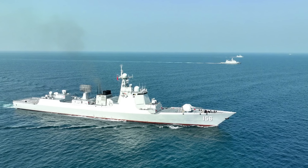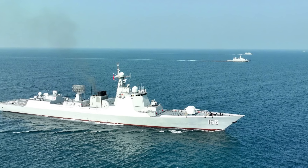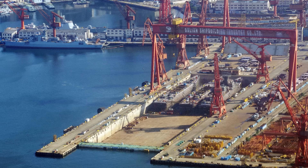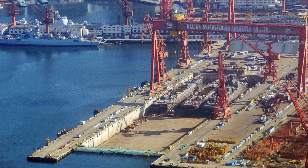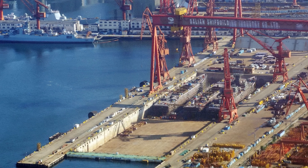Good day. We have definitive confirmation that a new radar system has been installed on the latest batch of the Type 052DL destroyers, the batch that is under construction as we speak by the Jinan Shipyard and the Dalian Shipyard.